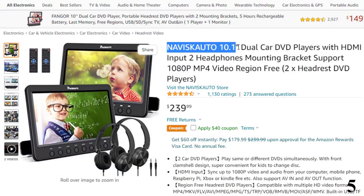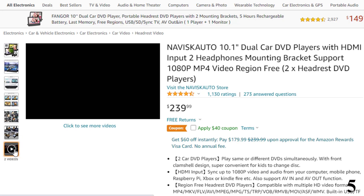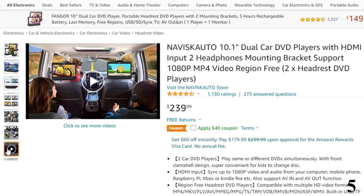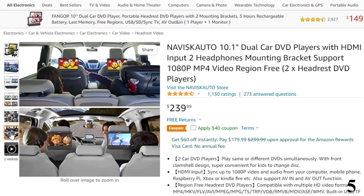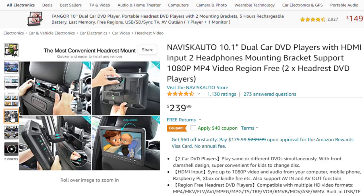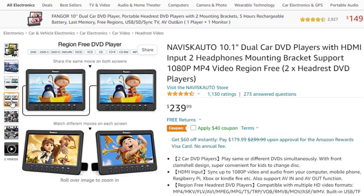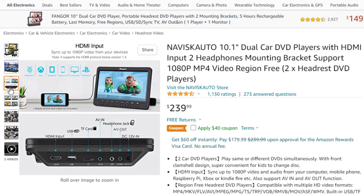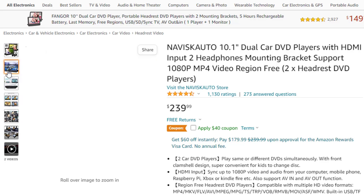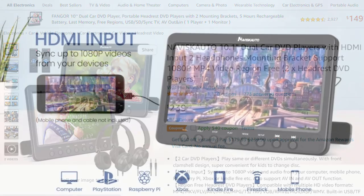Number 5: Naviscato 10.1-inch Dual Car DVD Players. Now you can get it at around $240. These car DVD players can play the same or different DVDs simultaneously. With front clamshell design, super convenient for kids to change disc. Input syncs up to 1080p video and audio from your computer, mobile phone, Raspberry Pi, Xbox, or Kindle Fire, and also supports AV in and AV out function. Compatible with multiple HD video formats including MP4, MKV, FLV, AVI, MPEG, MPG, TS, TRP, VOB, ASF, and WMV. Features built-in USB and TF card slot with a mount bracket that is easy and stable to mount on car headrest and adjustable for different headrest sizes. Last memory picks up from where you left last time.